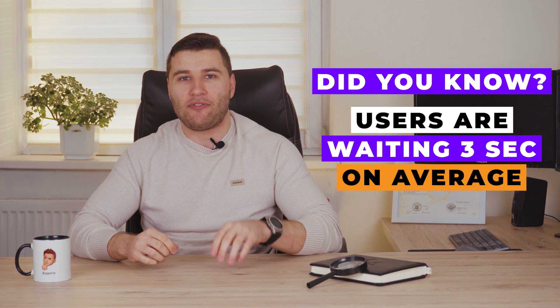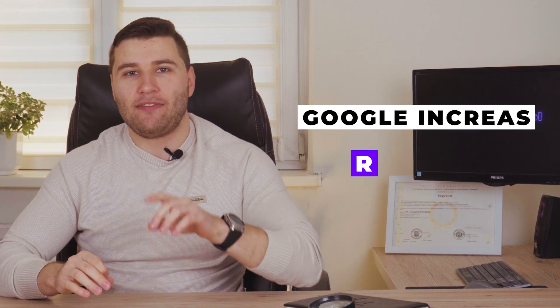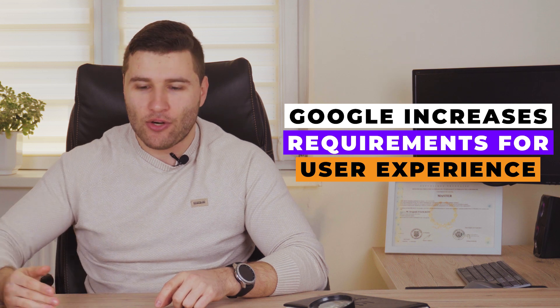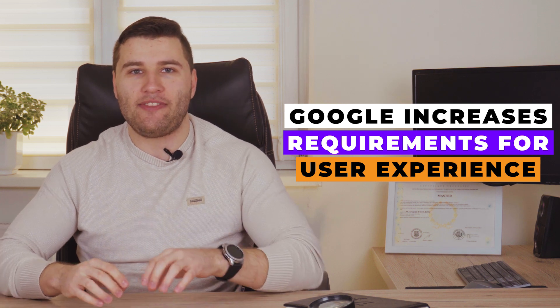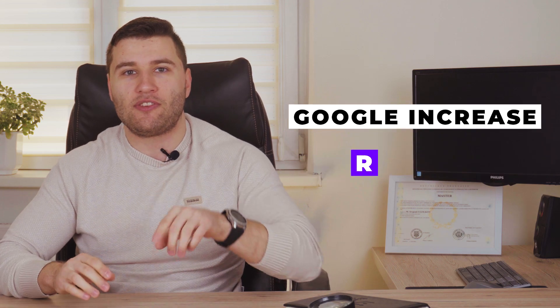Before, many years ago, it was five or six seconds, but nowadays users are clicking and they want an immediate response. Google is doing its best to increase the website user experience, and that's why they are continuously increasing requirements about website speed to fit the needs of users that are using the search engine.